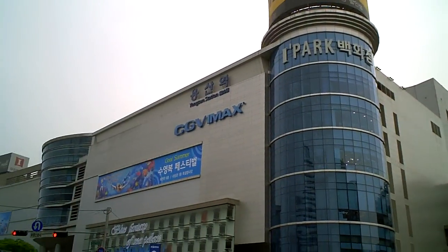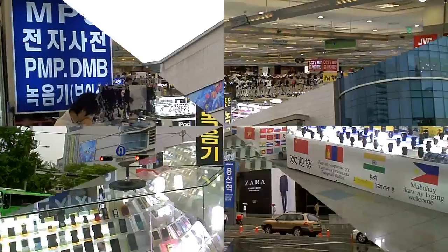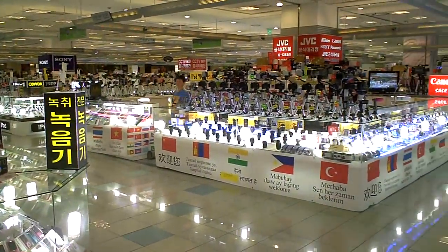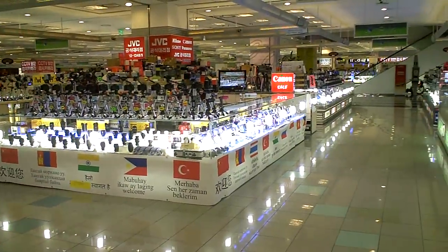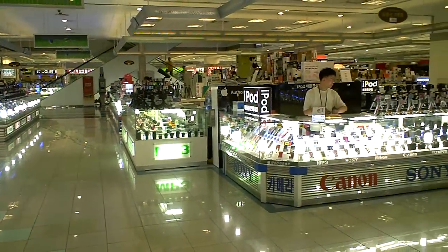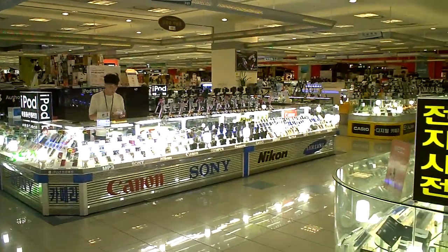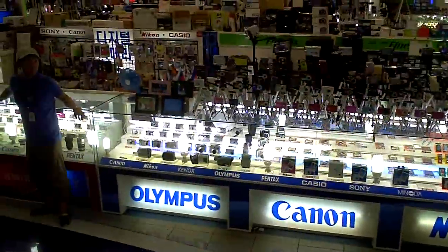Our next stop on the Sites of Seoul HD video tour is the massive shopping center called iPark Mall, located right on top of the Yongsan subway station. If you're into cameras, MP3 players, or other small electronic toys, then Yongsan's iPark Mall is definitely a must-see. If you do see something you want to buy here, don't be afraid to haggle a bit on the prices.